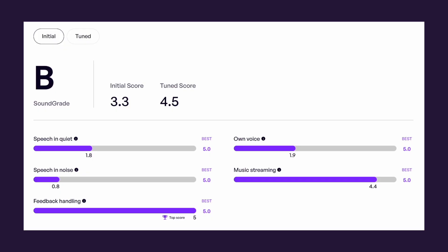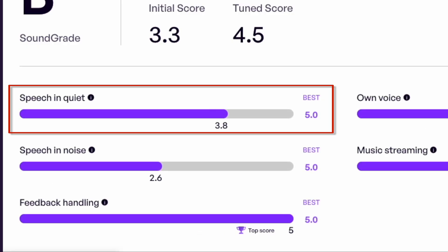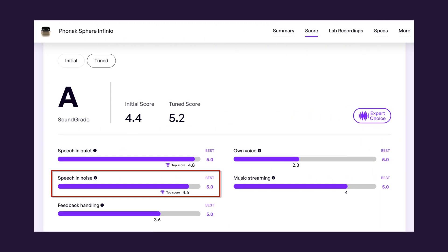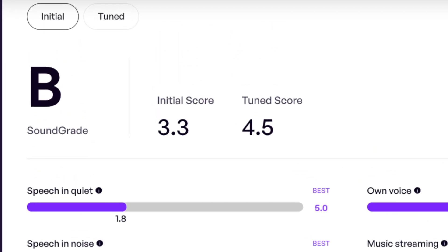These findings were also confirmed by HearAdvisor after they tuned the Apple AirPods Pro 2 using real ear measurement to better match prescriptive targets and optimize audibility as much as possible. Look at what it did to the performance ratings: going from 1.8 to a 3.8 out of 5 for speech in quiet, and from 0.8 to 2.6 out of 5 for speech in noise. I'll admit that still isn't that great compared to most prescription hearing aids that have scored as high as 4.6 in speech in noise, but it is significantly better than the 0.8 score on the initial first-fit settings. The overall score of the AirPods Pro 2 even improved from a 3.3 to a highly respectable 4.5. Real ear measurement had no impact on the own-voice score, as that has more to do with the occluding nature of the rubber ear tip that you simply cannot get rid of.